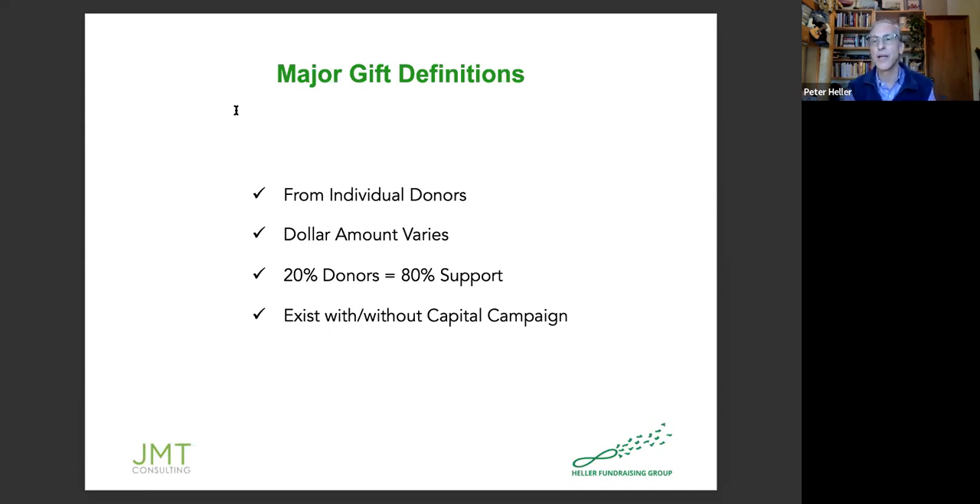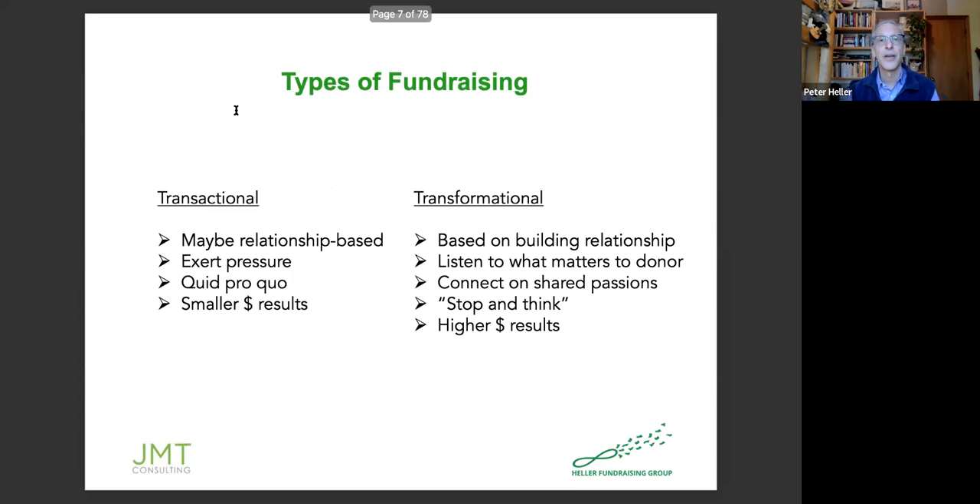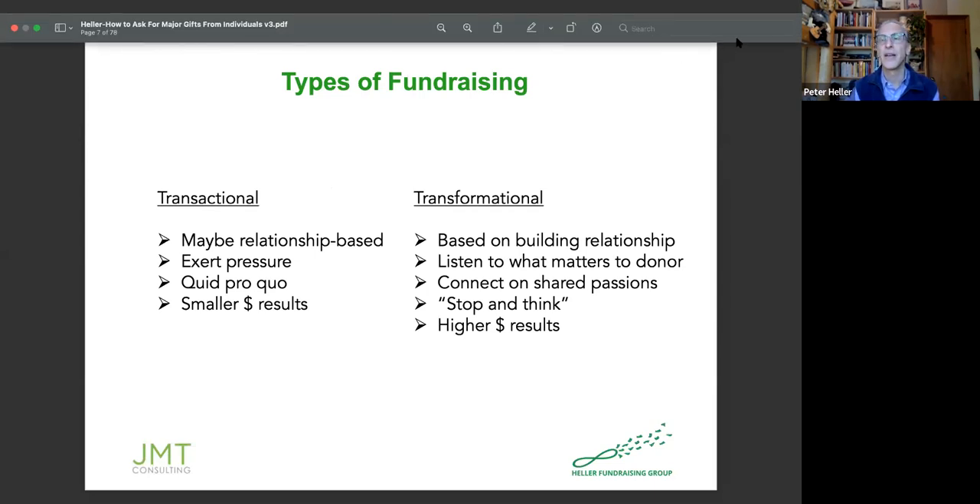Getting major gifts can happen either with or without a capital campaign. I'm not going to dwell on the dynamics of campaigns today — that's a whole other conversation — but feel free to ask. This next slide is really important because major gift fundraising happens at its best when you're doing what we call transformational fundraising, transformational relationship building. It's very different from what is often referred to as transactional fundraising. Take a moment and look at these two different columns.